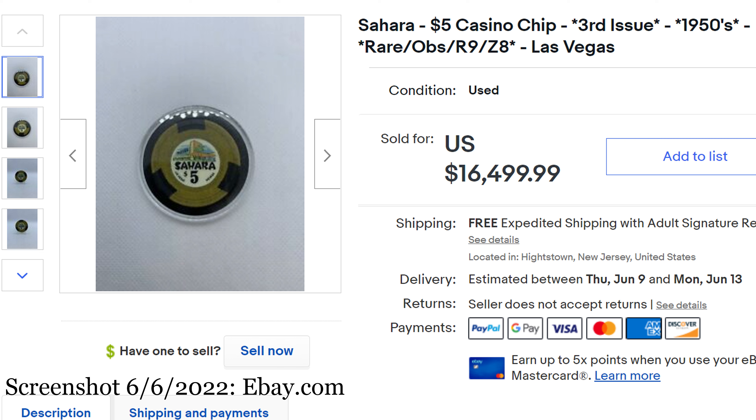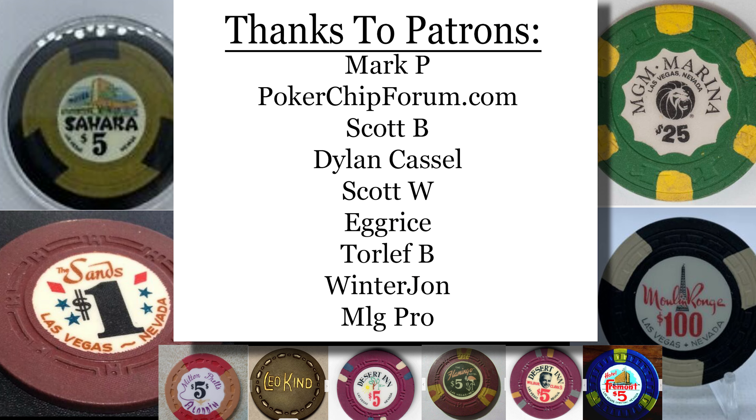Well, that's it for today. Special thanks to Poker Chip Forum for all your support. Special thanks to Chip Guide for all the information that's available. And special thanks to my patrons — thank you so much, it really means a lot to me, it keeps me motivated. I message back and forth with the patrons and post behind-the-scenes pictures and videos. As usual, thank you so much for watching, and if you enjoy this content, please subscribe.